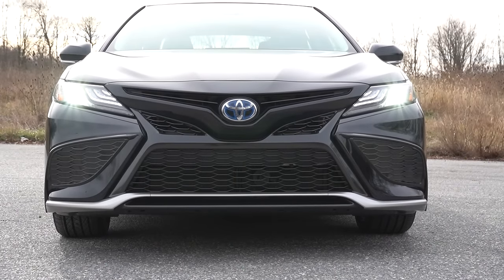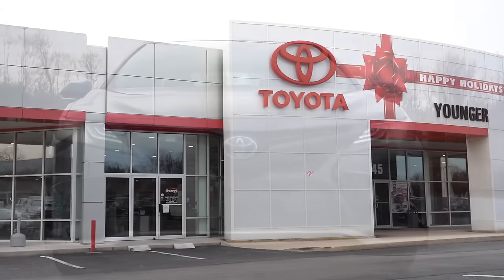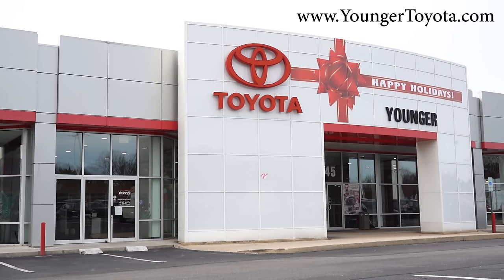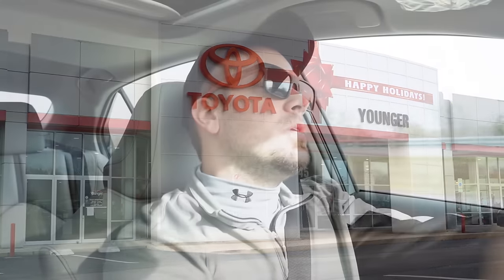Welcome back to another one. If you're new to the channel, I am Gold Pony from New Car Truck SCV Reviews on YouTube. Today we are in the brand new 2024 Toyota Camry Hybrid, courtesy of Younger Toyota in Hagerstown, Maryland. For more information on their inventory, please feel free to check out the link in the description box below.